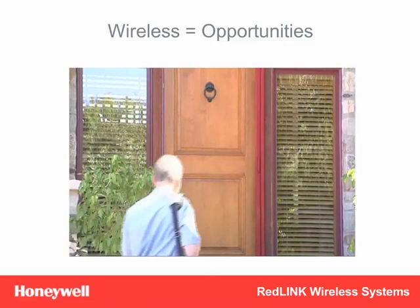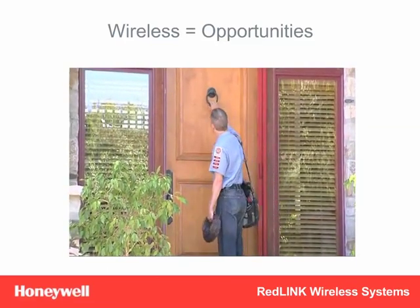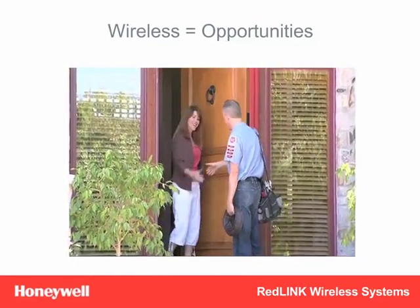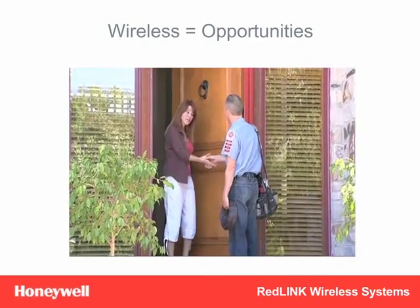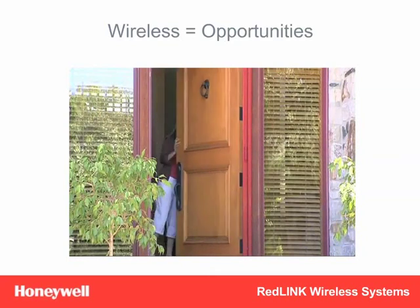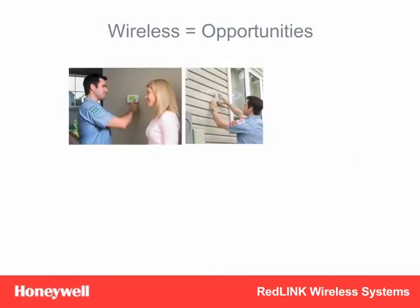By spending just ten extra minutes in the home, you can install two additional accessories — the Wireless Outdoor Sensor and Portable Comfort Control — and take that extra profit straight to the bank. By now, you can see how Redlink Wireless Systems give you more installation flexibility and sales opportunities than you've ever had before.